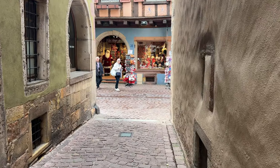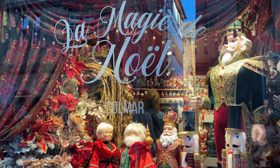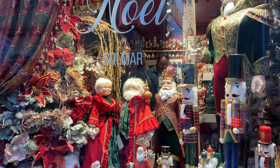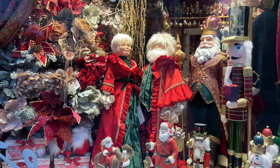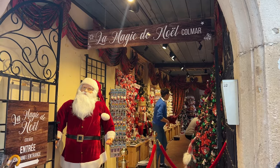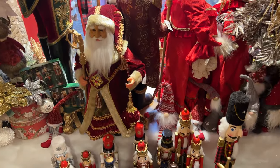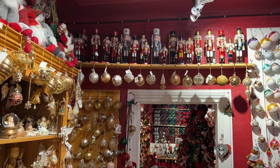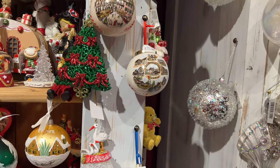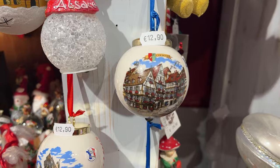If only my friends Rachel and especially Wills from Postcard and a Pint were here with me - I just found the perfect shop for Wills. I couldn't resist the Christmas shop myself. We buy a Christmas ornament every year to signify something from the year, so I decided it was time to get a Colmar Christmas ornament to remember our trip to Europe this year.